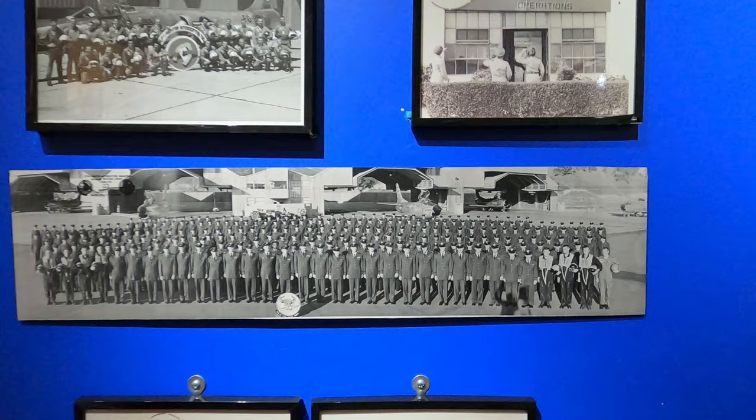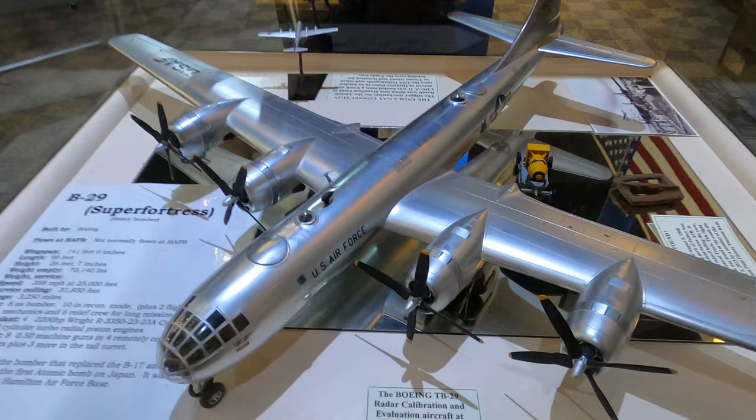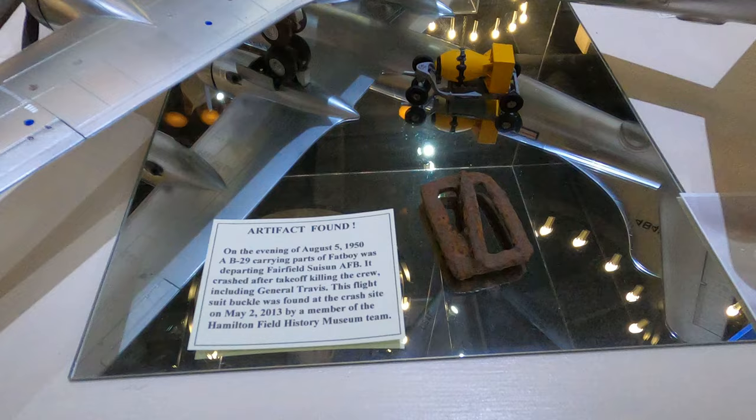There was a trigger mechanism that flew out of Hamilton, was loaded onto the USS Indianapolis, and it got installed on the Enola Gay. Some crazy history right there.